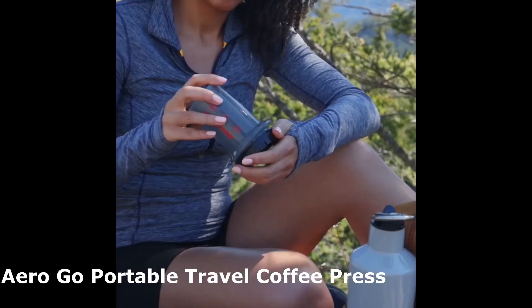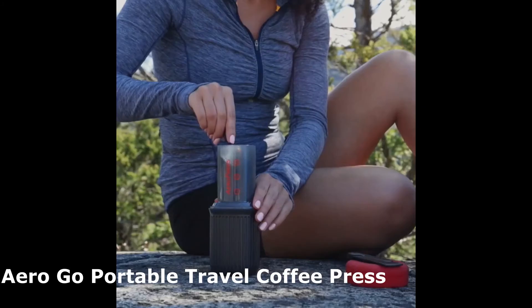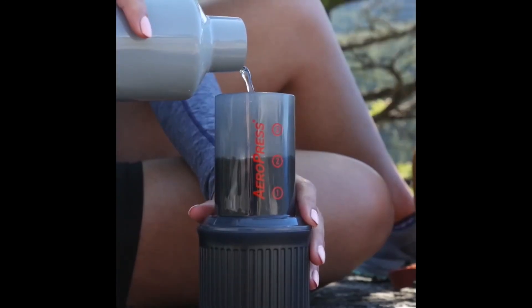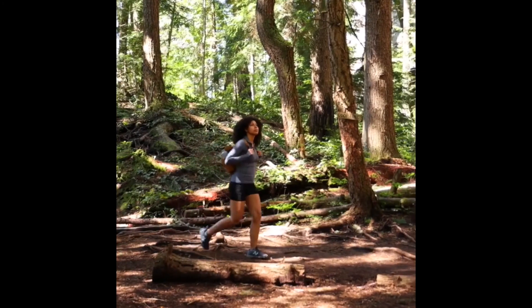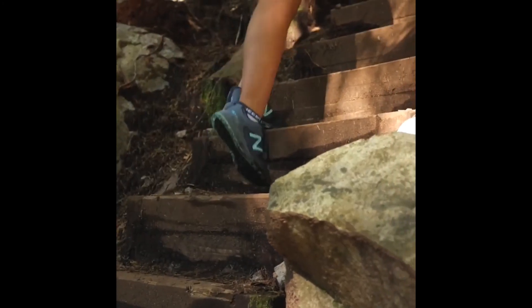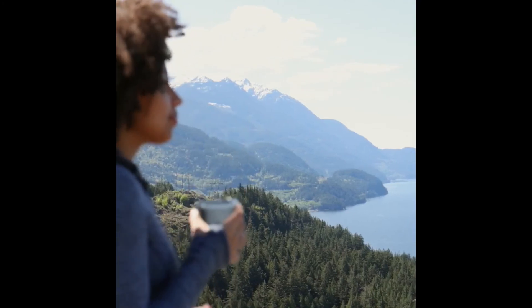Thanks to the portable AeroPress Go coffee press, you can now make coffee wherever you are. Because of its modest size and ability to produce one to three cups per press, it is ideal for camping and traveling. Just add water, stir, and brew in 10 to 30 seconds, then press in about a minute. The quick total immersion brewing method produces hot coffee or espresso. It takes two minutes to make cold brew coffee. The AeroPress Go is easy to use, and cleanup just takes a few seconds.